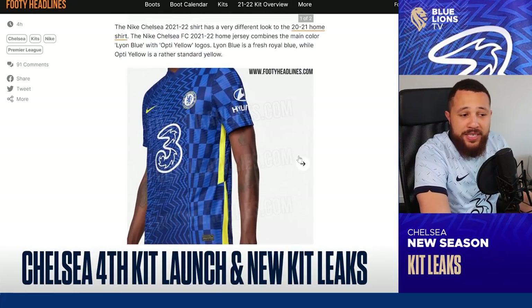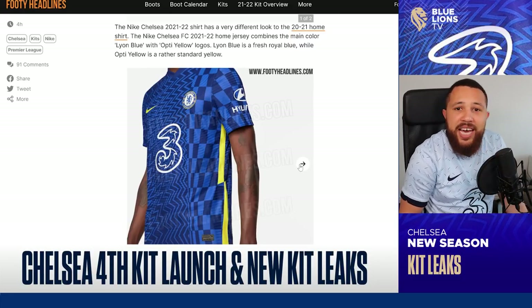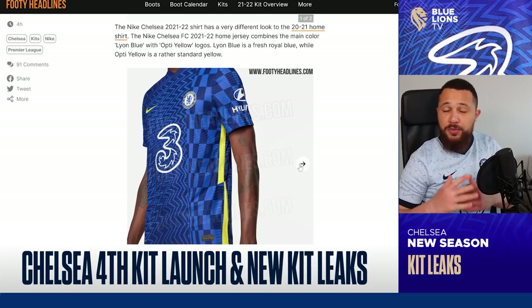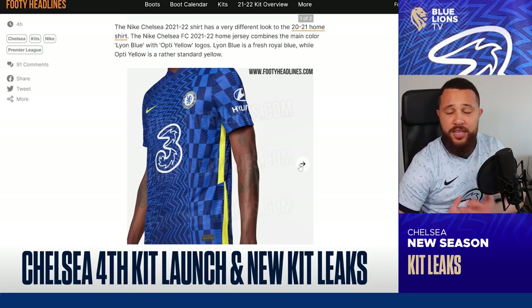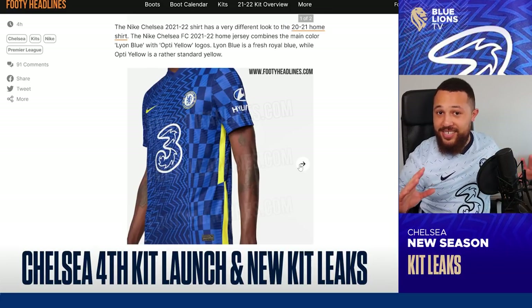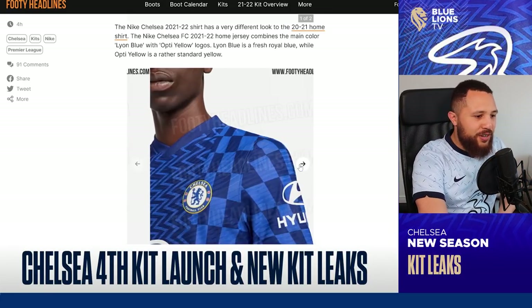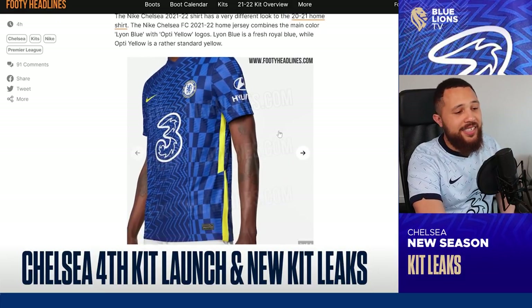I think we have to accept that's the kit. And the hypocrisy — I'm going to have to buy it. I'll keep an open mind because kits do grow on me as you see them more, as you wear them. The pink kit from this season was hated at the start but it's nice now, not that bad. Maybe I need to give this kit more time — let's see.